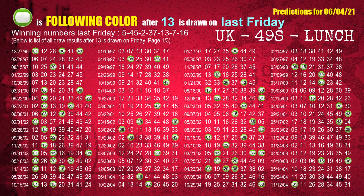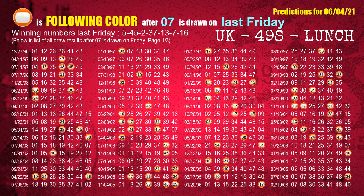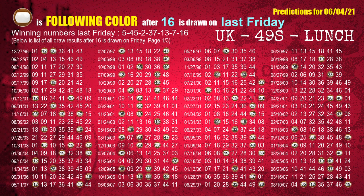The most frequently following color is green when 13 is the winning number on last Friday. The sixth winning number last Friday is 07. The most frequently following color is orange when 07 is the winning number on last Friday. The booster winning number last Friday is 16. The most frequently following color is brown when 16 is the winning number on last Friday.